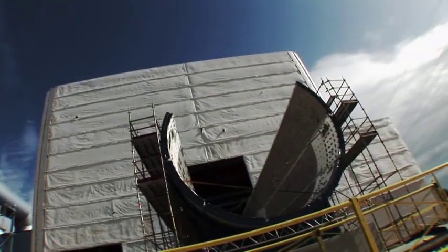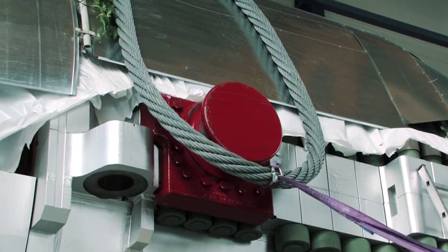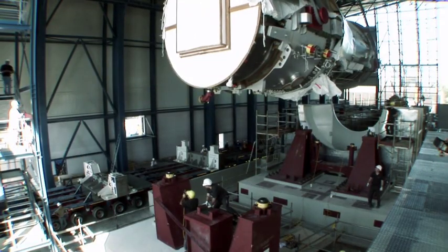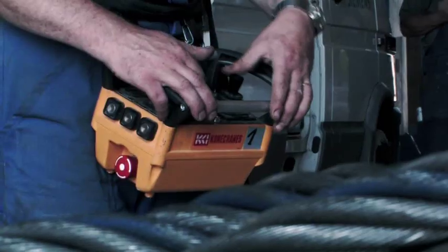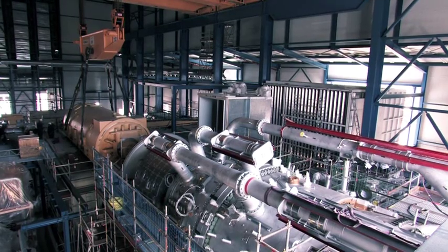The turbine reaches its destination and is lifted into its final position. Only now will the power plant begin to take shape around the 5-meter high turbine. The assemblers hook the generator up to the SGT5-8000H. The first performance test is ready to proceed.